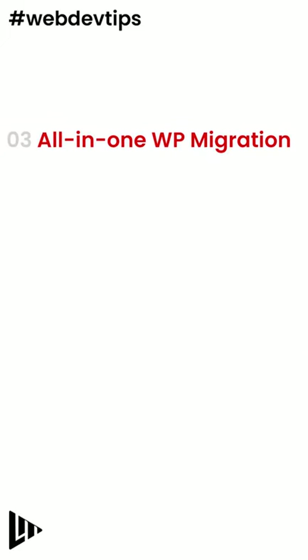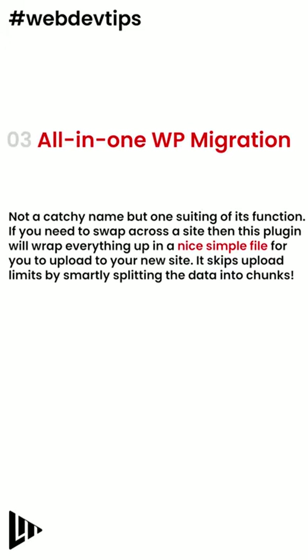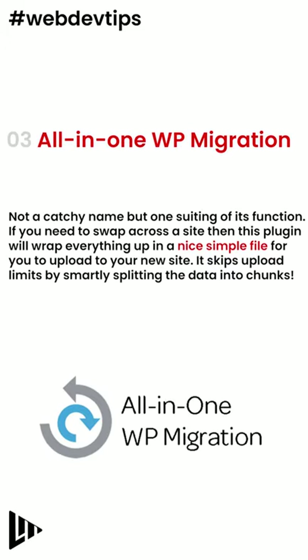Number 3: All-in-one WordPress Migration. If you need to swap across a site, then this plugin will wrap everything up in a nice simple file for you to upload to your new site.